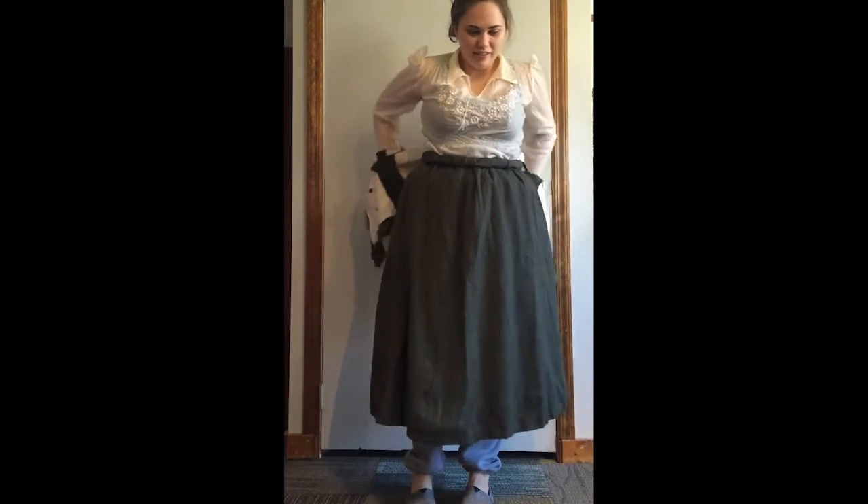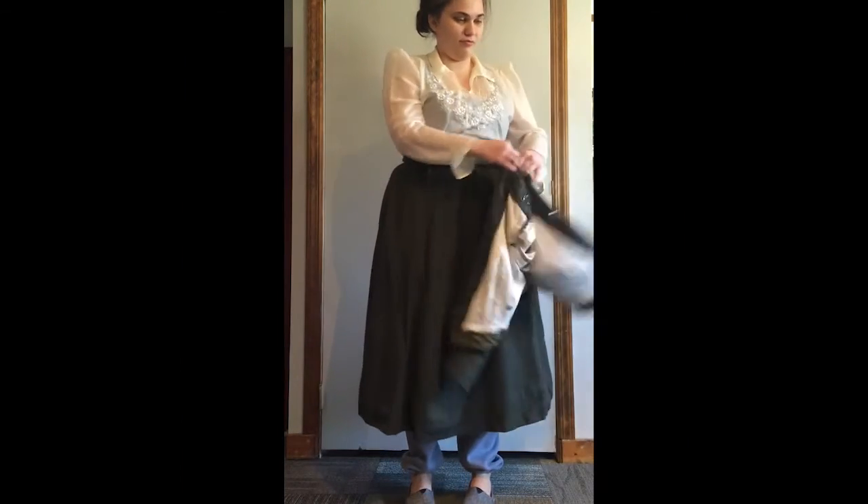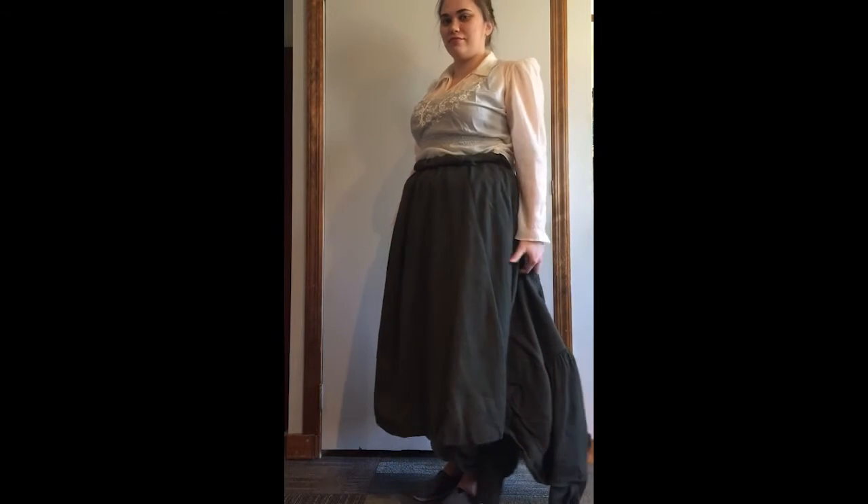And this is what the bloomer outfit looked like without a jacket. The shirt was long-sleeved and high-collared, with the waist cinched.